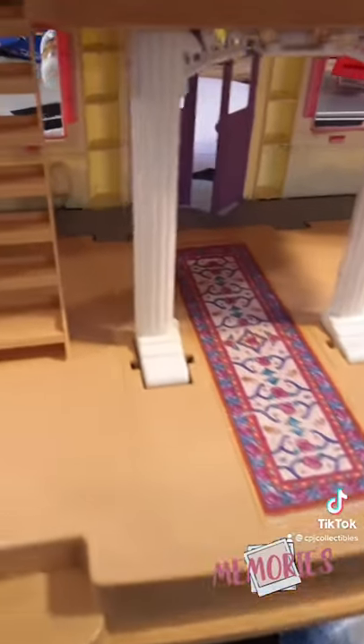This staircase flips up to go both downstairs and upstairs to the attic. Downstairs is like a main living room area and here is a study, the fireplace, and then upstairs is the bathroom with the shelving, and at the very top is an attic. Let me know in the comments what your favorite part was.